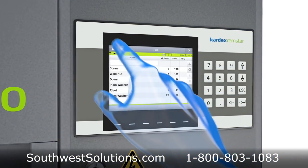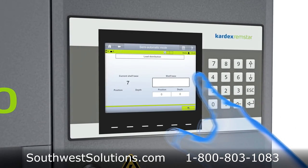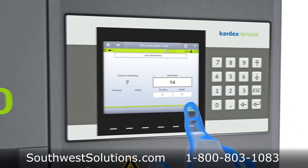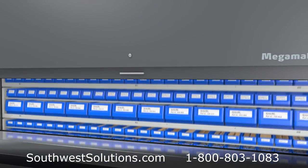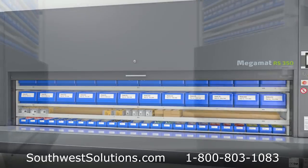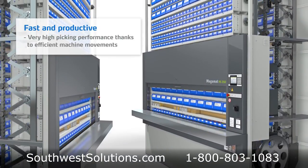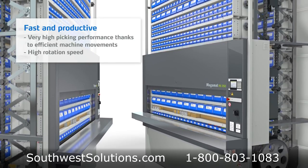When an item is requested, the carousel will automatically rotate via the shortest path to deliver items. Integration with WMS makes it possible to track and manage locations of goods and inventory levels. The high rotation speed and efficient machine movements allow more productive picking processes, with fewer picking errors.